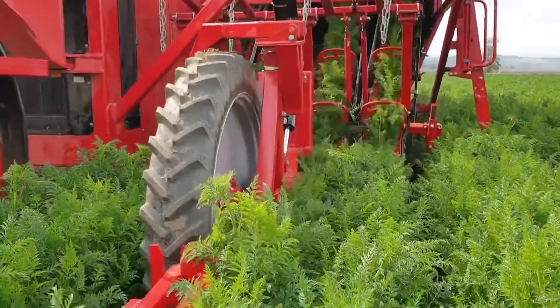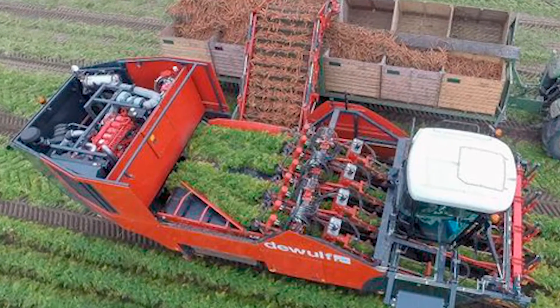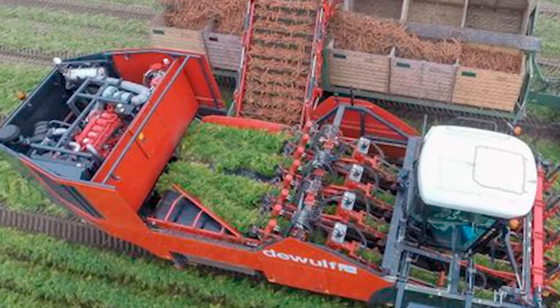With the Wartell, farmers can experience a new era of harvesting, where efficiency, quality, and delicacy are paramount.